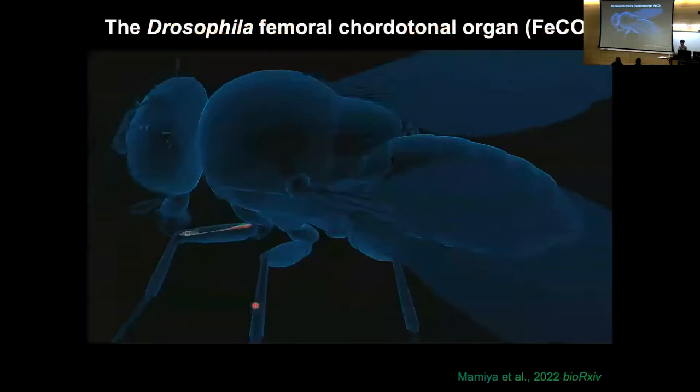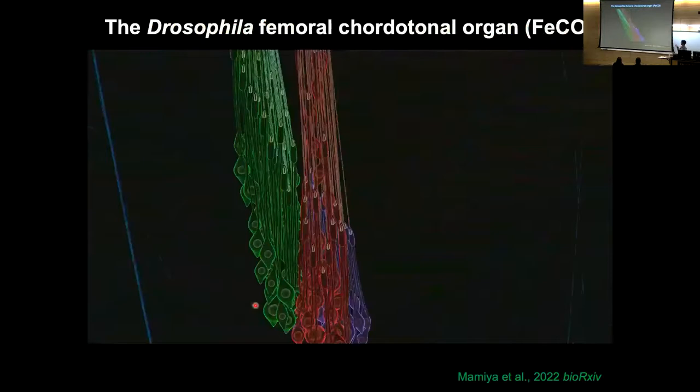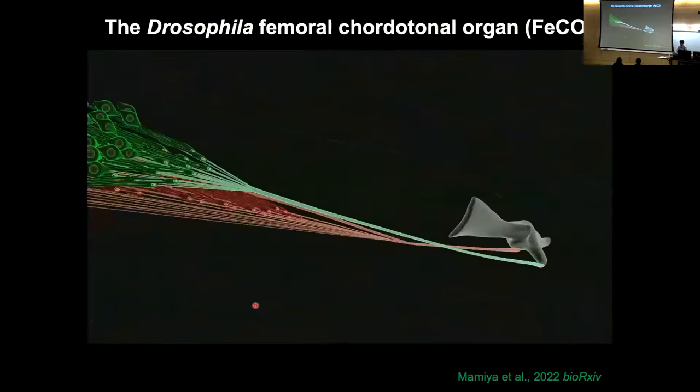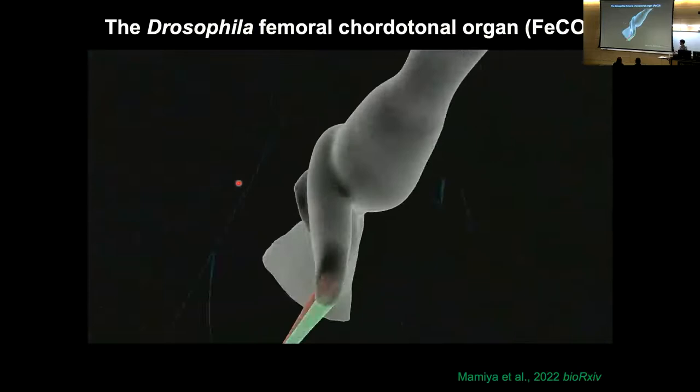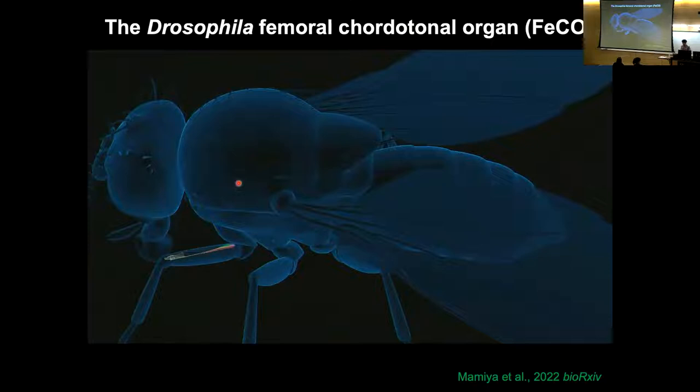The system I'll be discussing is called the femoral chordotonal organ — a group of about 150 proprioceptors located in the fly's femur. These sensory neurons in the femur are connected by a series of three tendons to the tibia. When the femur moves relative to the tibia, it pulls on these tendons and stretches the dendrites of the proprioceptor neurons. This reconstruction from our X-ray dataset shows all the cell bodies, how their dendrites attach to the tendons, and traces their connections down to the base of the tibia. When the tibia flexes, it pulls on these tendons and excites these mechanosensory neurons.